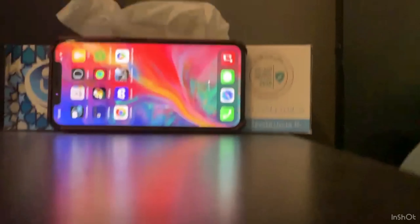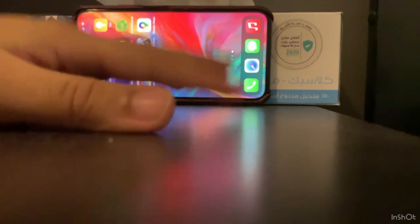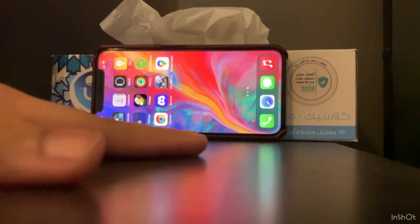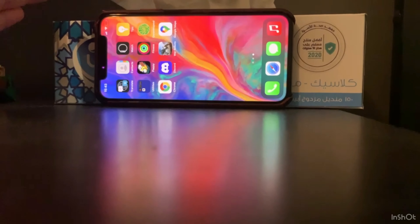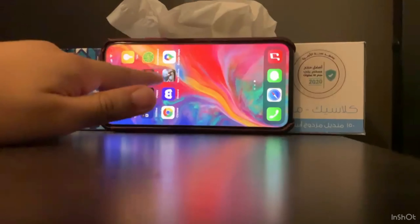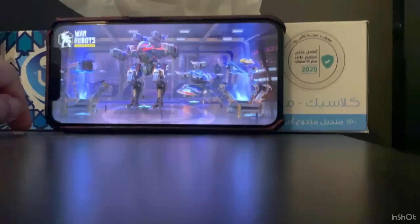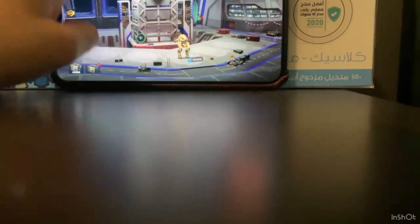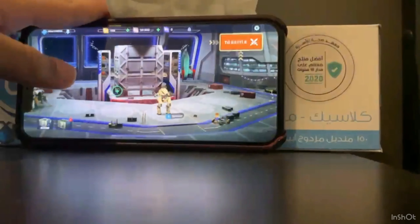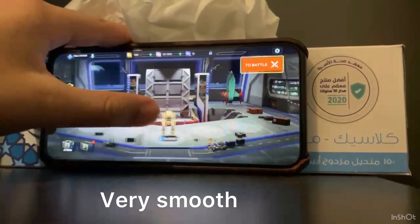We're going to be playing a game from my app library called War Robots. I'm recording on a black table — my thing is black is the best color, though this is actually Space Gray. The OLED screen actually looks good — I believe this screen is OLED, so the blacks on it are just worth it. I'm going to click to battle.